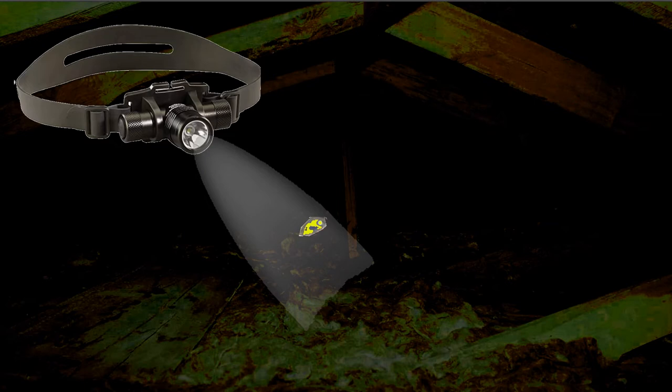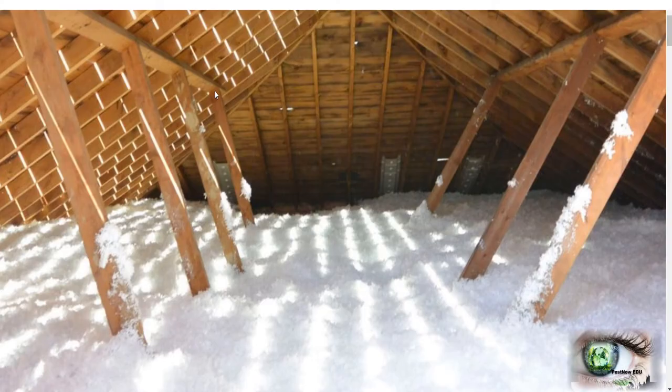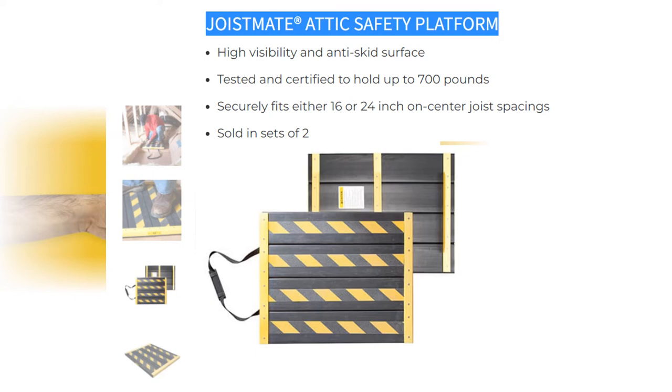I like working in attics with headlamps because you have both hands free to maintain three points of contact. Sometimes you'll see something glaring back at you — like an eyeball. This has happened to me many times in crawl spaces and attics. Once your lights come on, you've got a little furry critter telling you welcome to their house. If she's got young in there, she's prepared to defend them to the death. Many times we've been run out of crawl spaces and attics by these creatures.